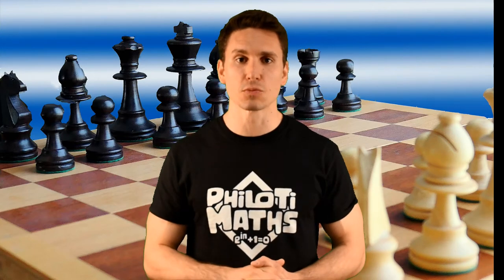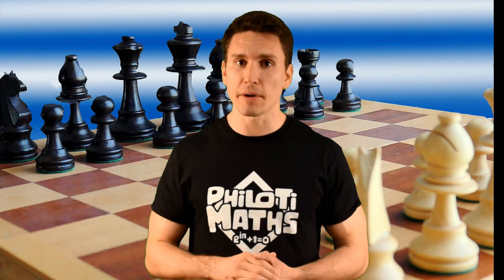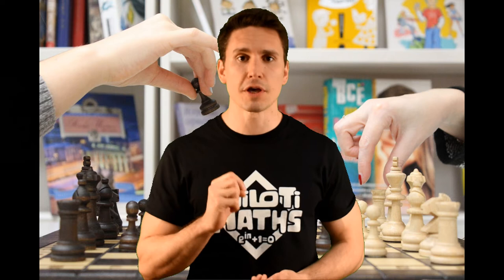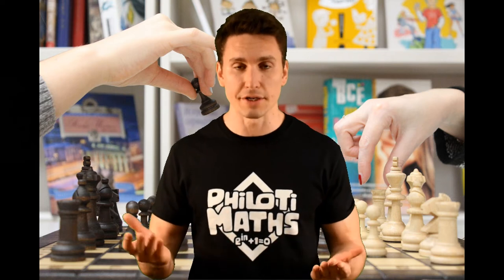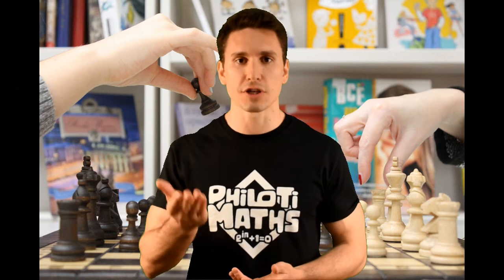The first type of chess we're going to talk about is what we in everyday life simply call chess. This is only one type of chess variant, primarily played in the Western world, so I'll refer to it as Western chess. We'll have a look at how the game is played and how the pieces move. If you're already familiar with the game, feel free to skip this part.